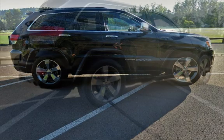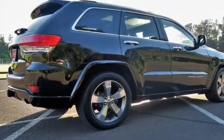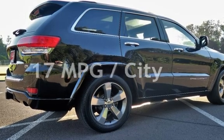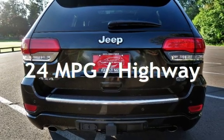This Jeep is a great value with less than 49,000 miles on the odometer. Estimated fuel economy for this vehicle is 17 miles per gallon in the city and 24 miles per gallon on the highway.